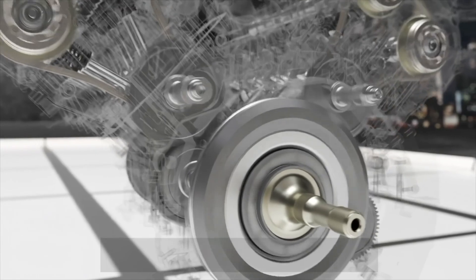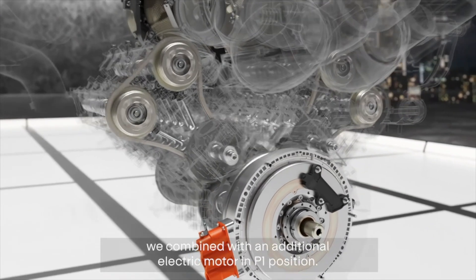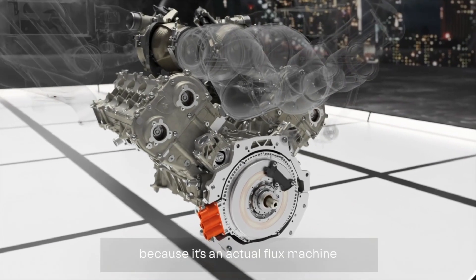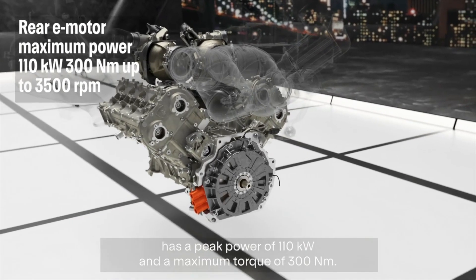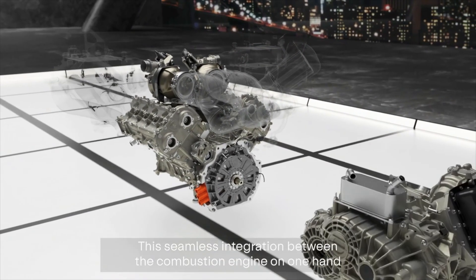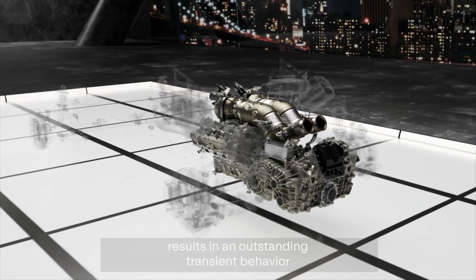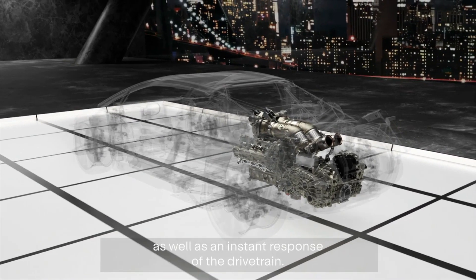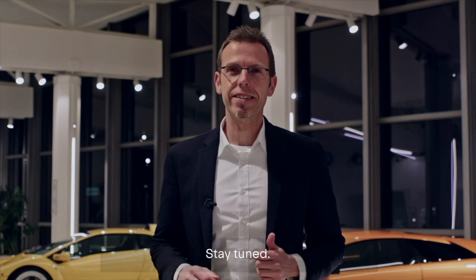This masterpiece is combined with an additional electric motor in P1 position. It's a very special electric motor — an axial flux machine that is oil cooled, with a peak power of 110 kW and a maximum torque of 300 Nm. This seamless integration between the combustion engine and the electric motor results in outstanding transient behavior and instant response of the drivetrain. So you can be very excited — stay tuned.